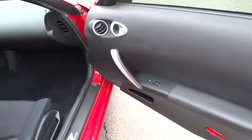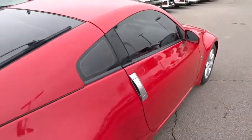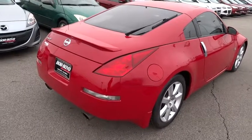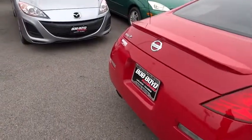Here are some of this vehicle's great options: traction control, Home Link garage door opener, power steering, cruise control, auto dimming rear view mirror, PPO, and keyless entry.